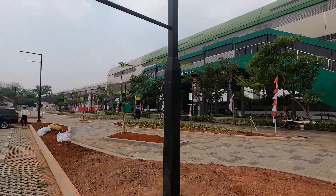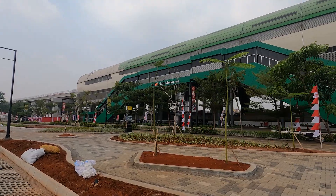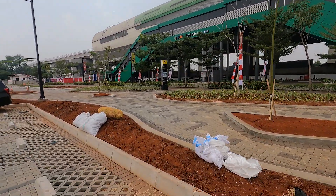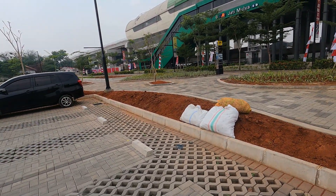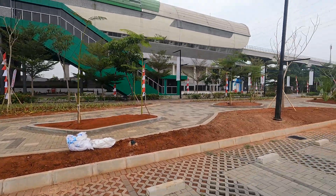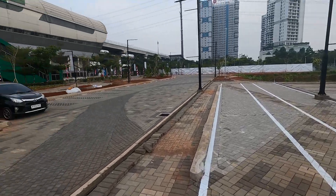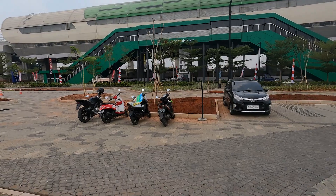The security guard came over, so I had to stop filming. He said he'd moved my motorcycle to the parking area — no problem. More parking here for motorcycles as well.